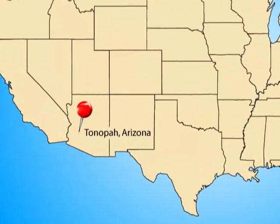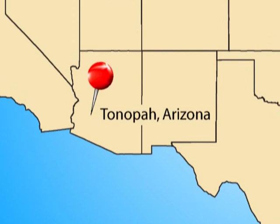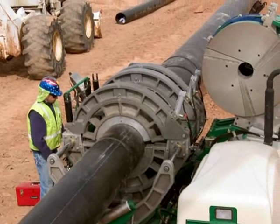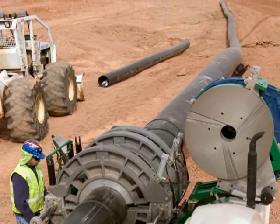One of the largest water wholesalers in the country got their first taste of what a growing number of water companies in the U.S. already know. The financial bottom line for water projects using high-density polyethylene, HDPE, is the same color as the pipe — black.